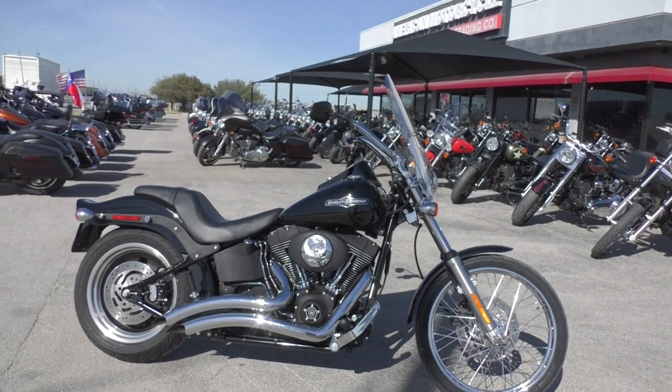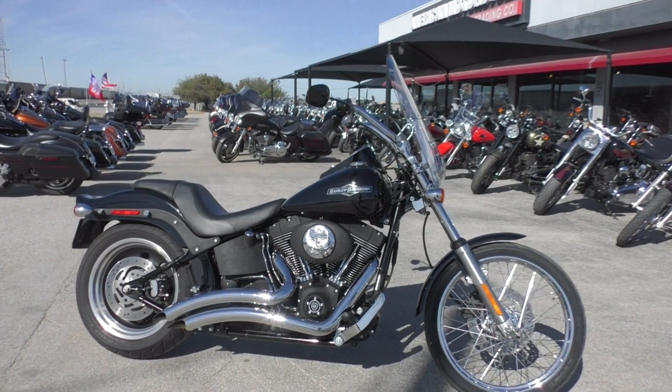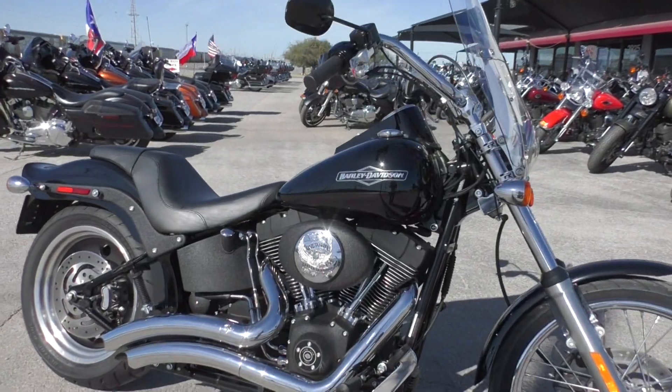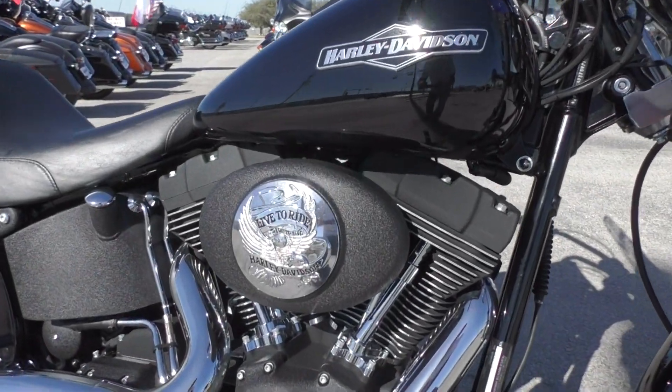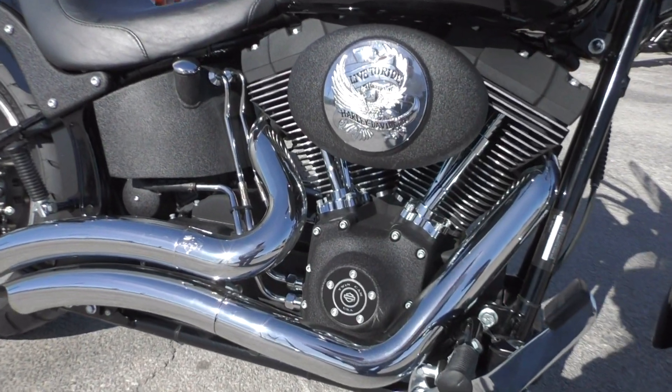But this is our bargain bike special. We're gonna sell it as is. We test rode it, got it cleaned up, made sure it passed the Texas State Inspection. It's got the 88 inch twin cam with optional fuel injection and it runs great. It's got a five-speed transmission.